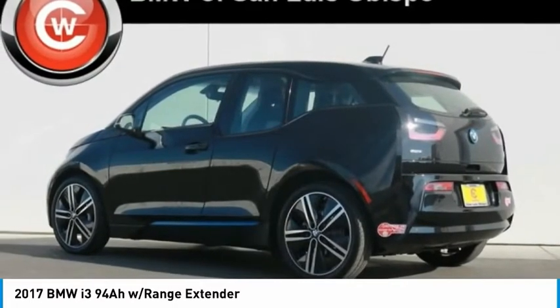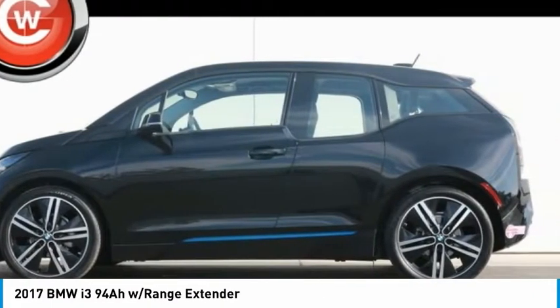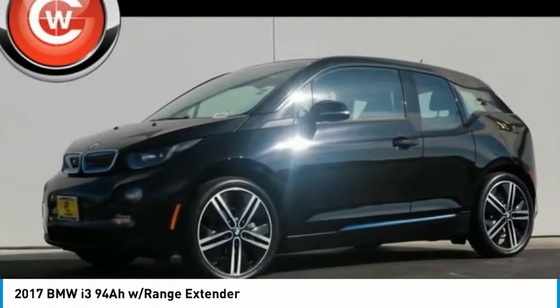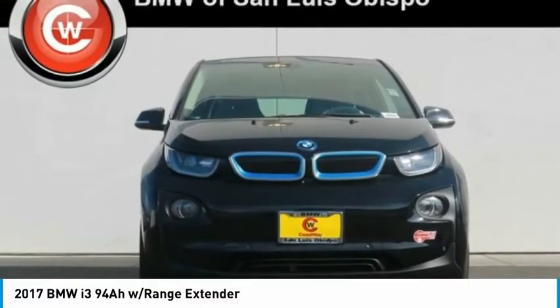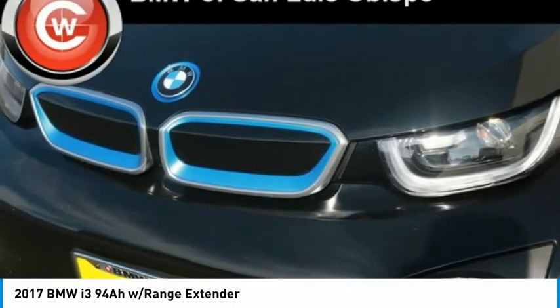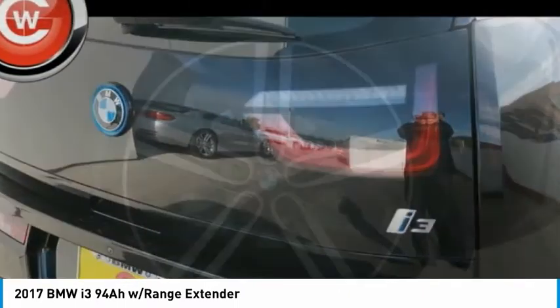Its innovative BMW eDrive powertrain was designed in the scope of the BMW Efficient Dynamics technology and is not only locally emission-free, but also offers an incomparable and near-silent driving experience. The Intelligent BMW ConnectDrive Services brings you easily and conveniently to your destination.